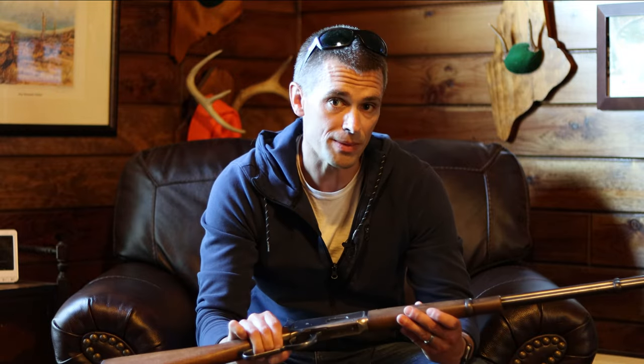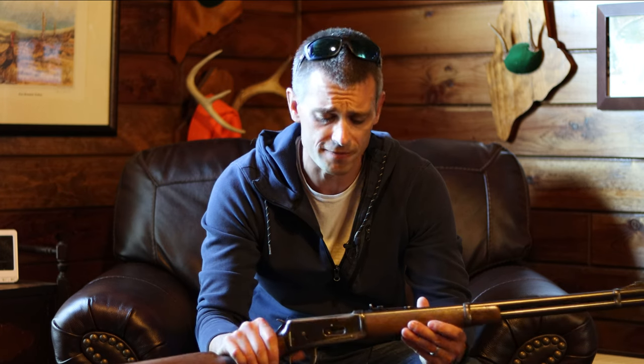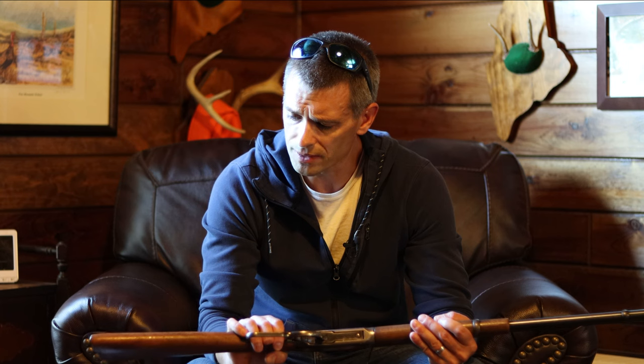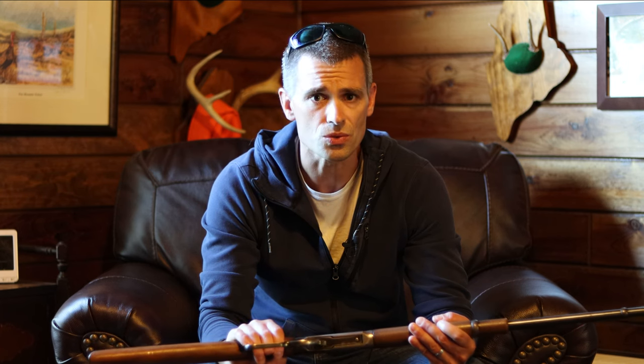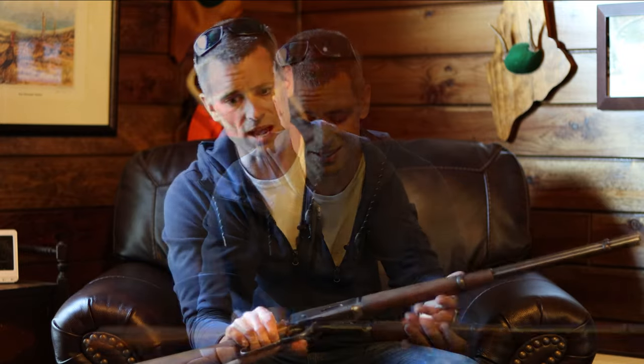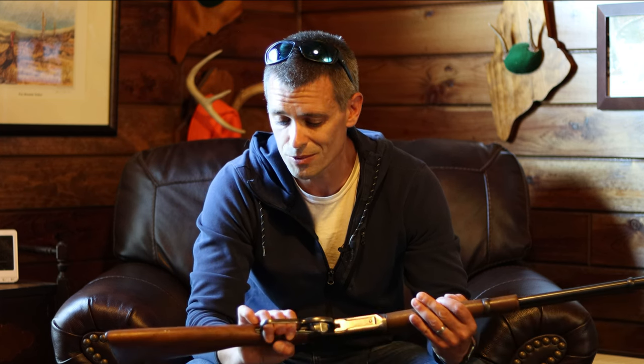This gun is pretty special — it was my great uncle's. He ended up passing it on to my father, probably when my father was in high school. My father shot his first deer with this gun. After he shot his first deer, his parents bought him a new gun for Christmas, and that's the gun he still uses today. He's virtually shot every one of his deer with that gun, other than his first deer, which was shot with this one.